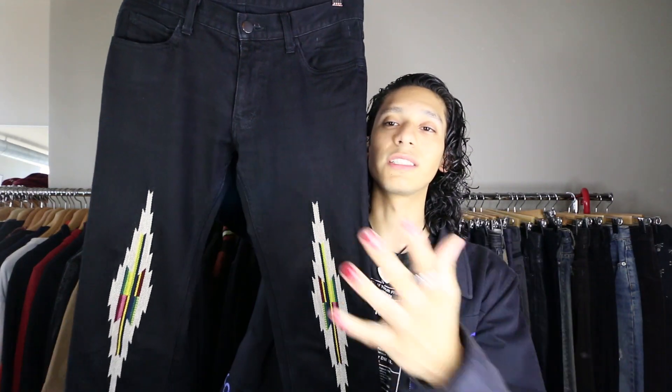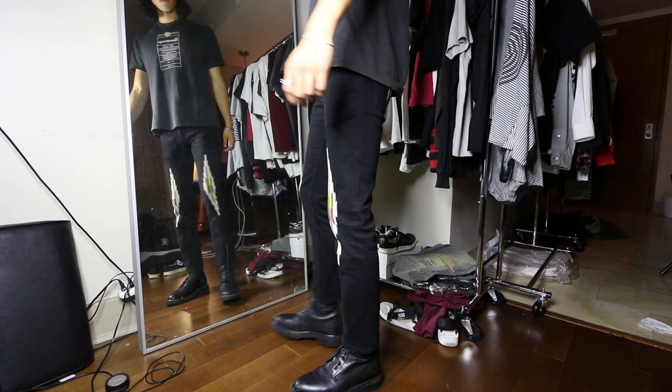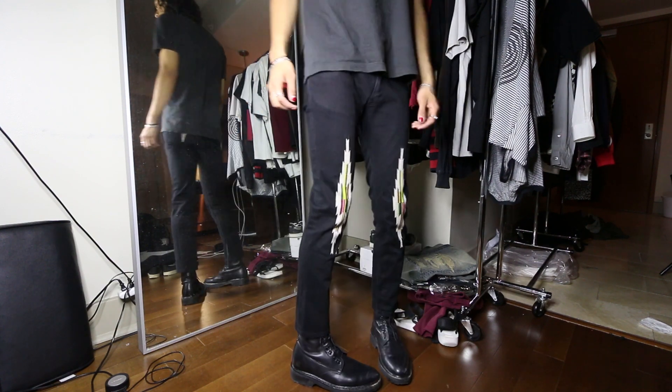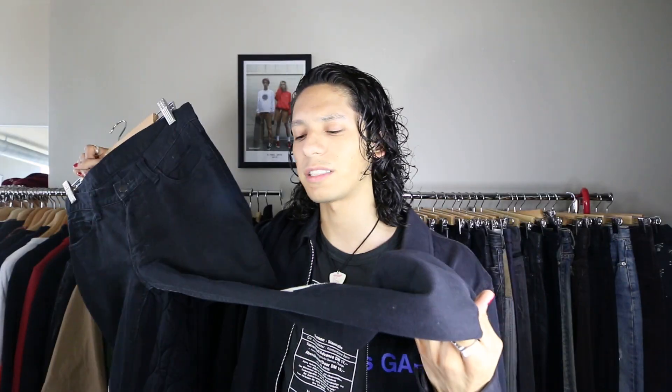Next up, had to throw some Number Nine in there. This is a pair of Number Nine Ortega denim — I do have two of the t-shirts with this Ortega graphic. Just a pair of black skinny jeans with a woven embroidered graphic on the front as well as the back pockets, a pain tag on the back, a blood-crying heart, and a leather patch on the back. Really skinny fit, a little bit short so I wear them with boots, but they kind of make my legs look like twigs. A lot of people told me to get these a few months ago, so I finally got them.